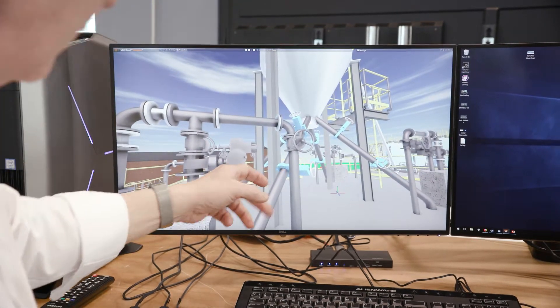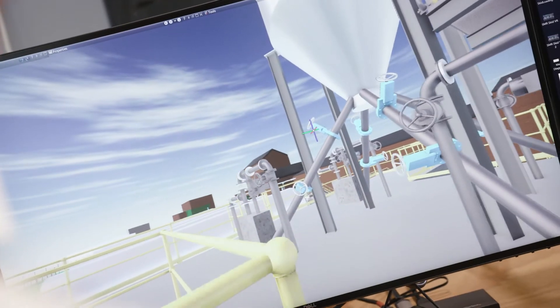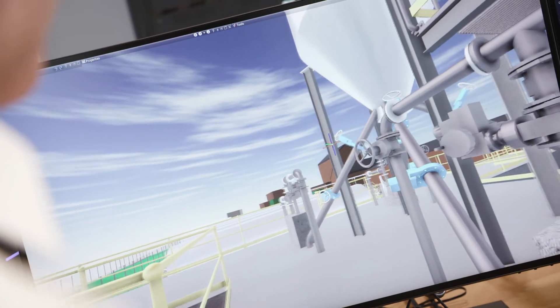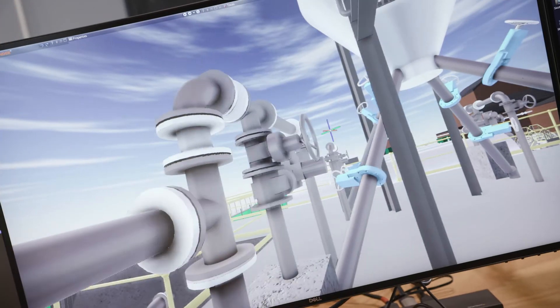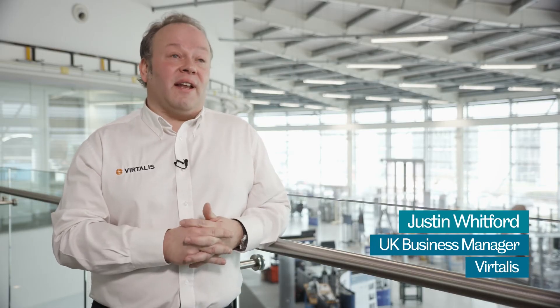The AMRC is well positioned within the digital industry to bring companies such as Vitalis, who supply the software for this particular project, together with Yorkshire Water to ensure that the best solution for their particular problem or development path is explored fully and delivered. Working with Yorkshire Water is an example of bringing virtual reality to an industry that has great opportunities in that area.